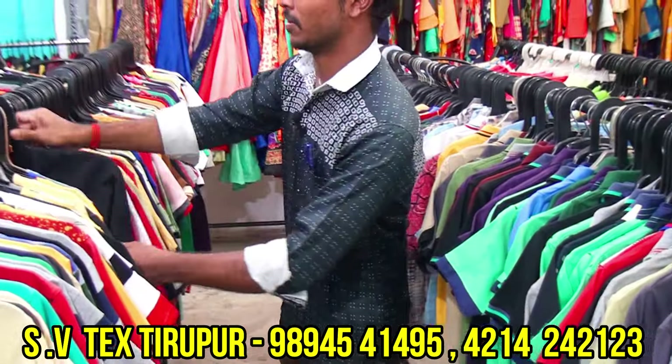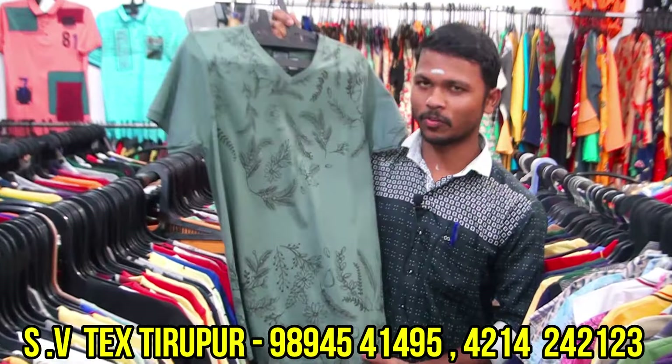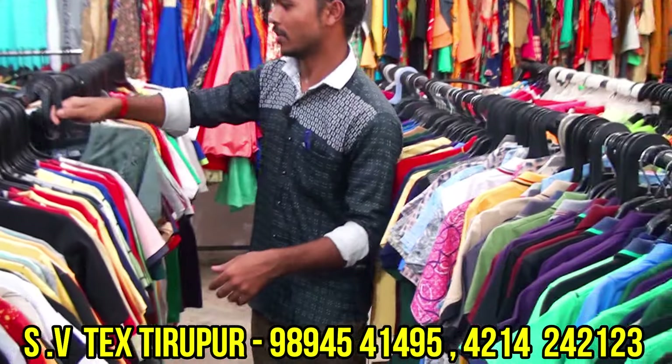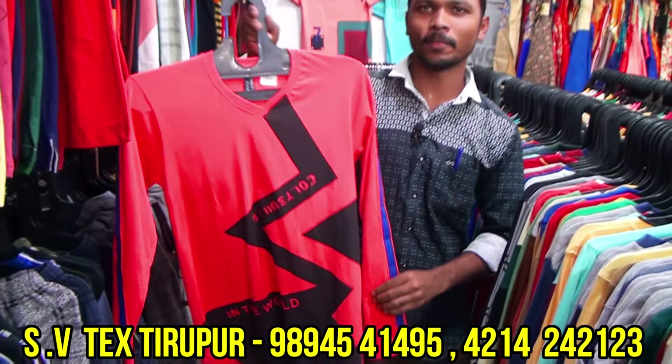Next is V-neck. This is a half-hand V-neck. This is the same price range — ₹140 to ₹160. The cap is full-hand. Yes, it is full-hand. Full-hand starts at ₹190 to ₹260.